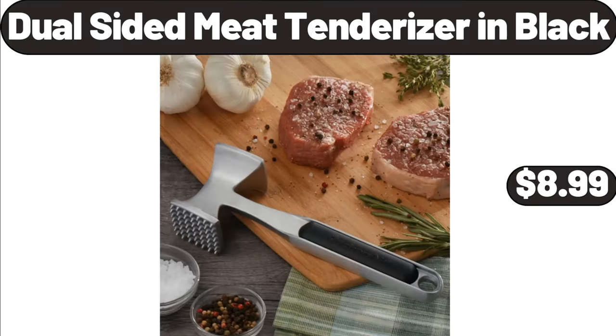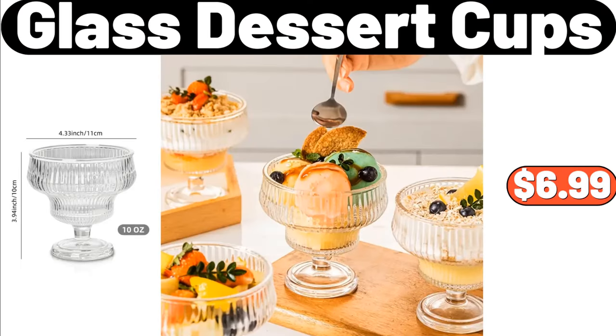Dual-Sided Knee Tenderizer in Black, $8.99. Glass Dessert Cups, $6.99.